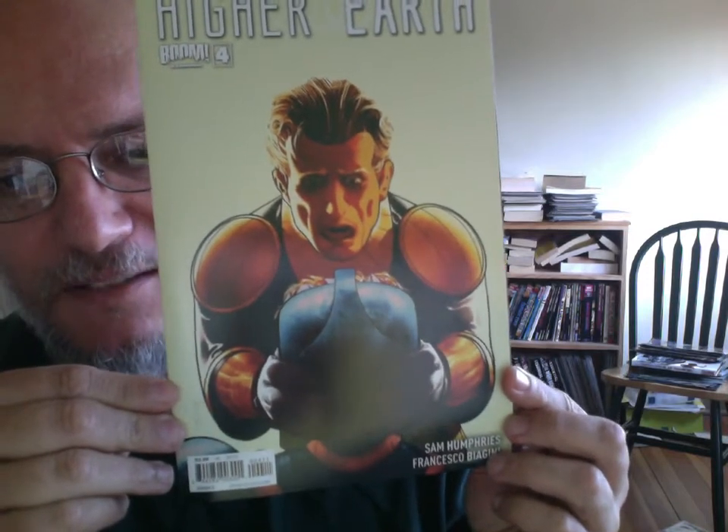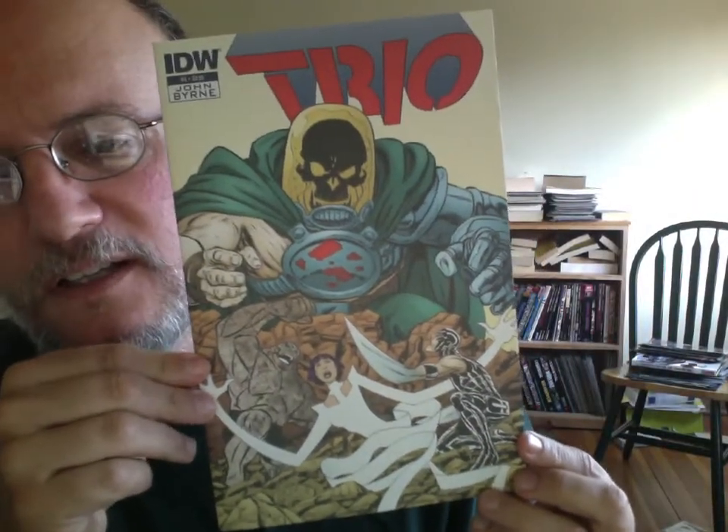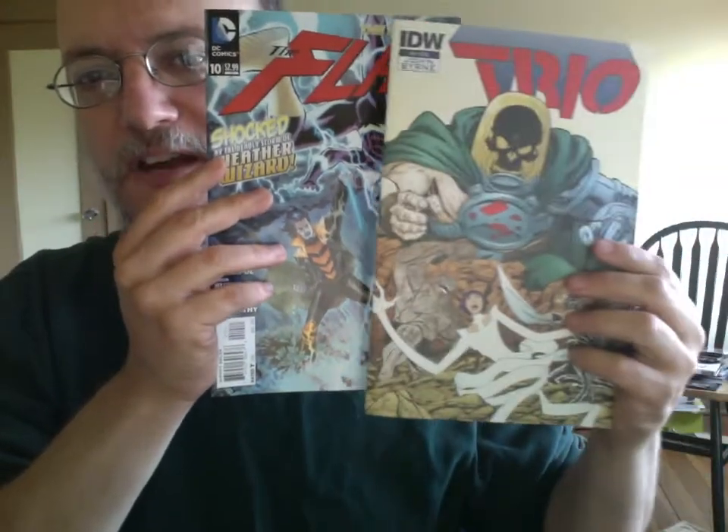Higher Earth No. 4 — that cover, I can't really tell what's going on, even after having read the issue. It seems like someone who doesn't look like anyone inside the comic book is holding the helmeted head of someone else, lifting it up. Who knows? Trio — that's a pretty cool cover, but in real life it's printed on very dull paper. I don't think it shows off the art to best effect. The colors look duller. When I saw a preview online, I thought this cover really popped, but it doesn't pop on this paper.